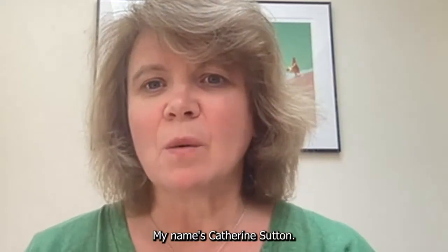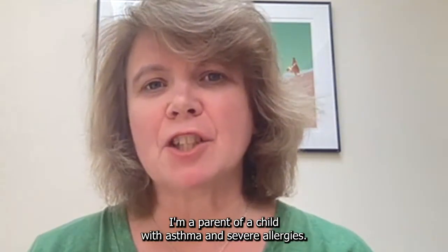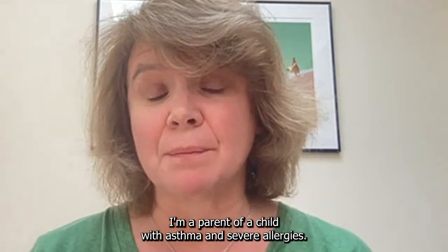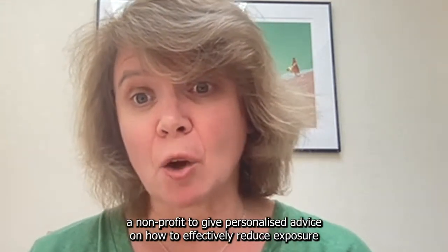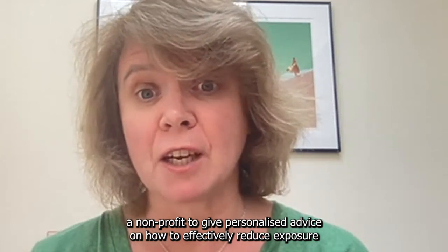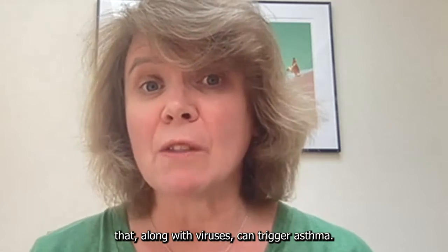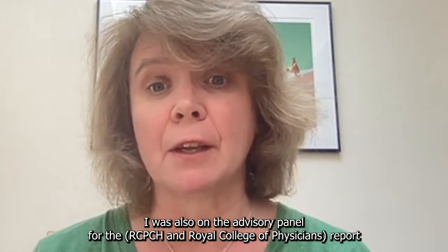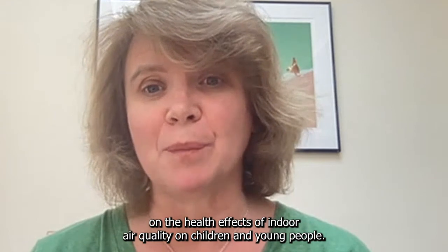My name is Catherine Sutton. Welcome to today's Ask About Asthma video. I'm a parent of a child with asthma and severe allergies. Following the experiences I had, I set up Airborne Allergy Action, a non-profit, to give personalised advice on how to effectively reduce exposure to allergenic and non-allergenic particles in the air that, along with viruses, can trigger asthma. I was on the advisory panel for the Royal Report on the health effects of indoor air quality on children and young people.